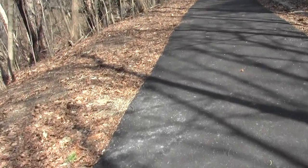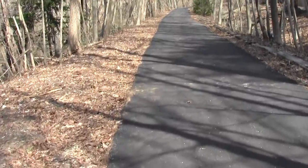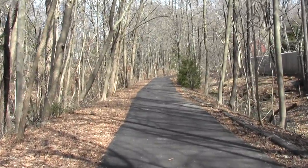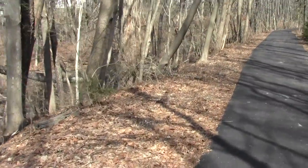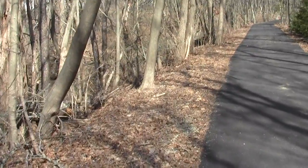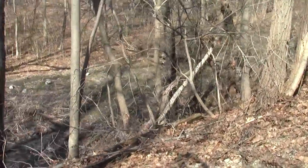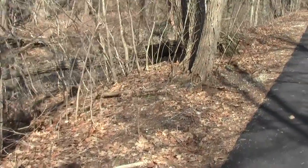A few hemlocks. The pavement is relatively new. One can hear spring peepers behind me, heading south.